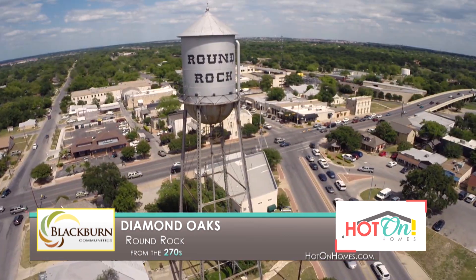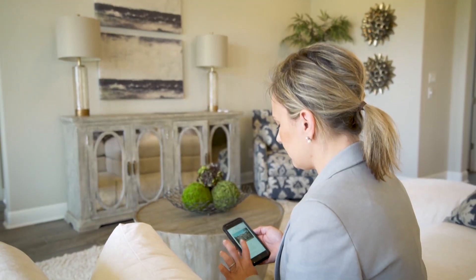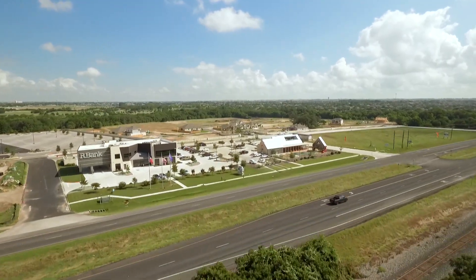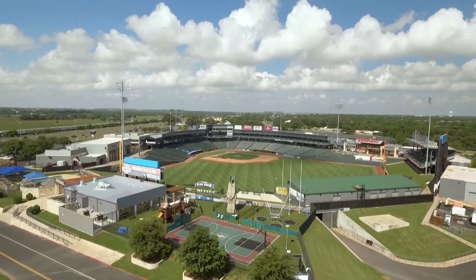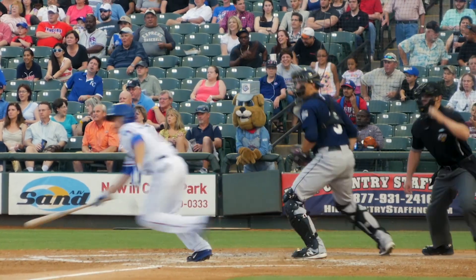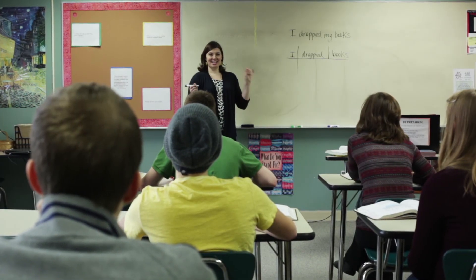A world of activity and convenience awaits you inside the gated Blackburn Community's neighborhood of Diamond Oaks. Diamond Oaks is a unique neighborhood where residents relax, rejuvenate, and reconnect. Located in the heart of Round Rock, Diamond Oaks is more than just a community — it's a neighborhood with amenities right outside your front door. Thoughtfully placed next to Old Settlers Park and Dell Diamond Stadium, residents are within walking distance of some of the greatest outdoor activities Central Texas has to offer. An outstanding education close to home is another reason families choose Diamond Oaks, where children attend the highly acclaimed Round Rock ISD.